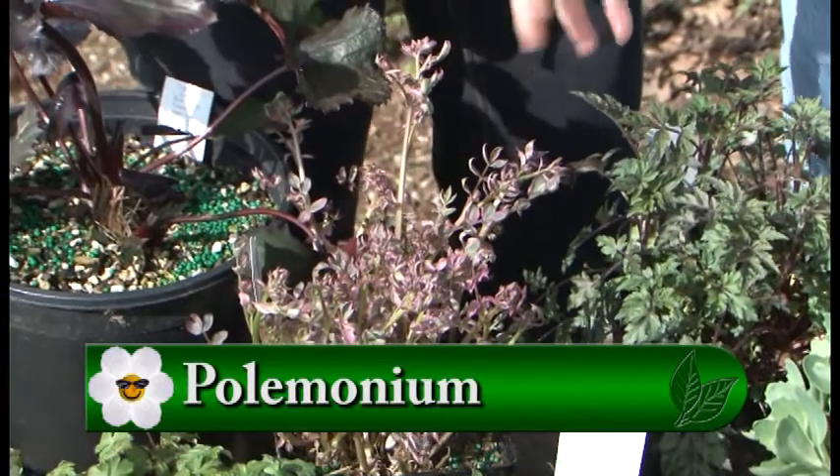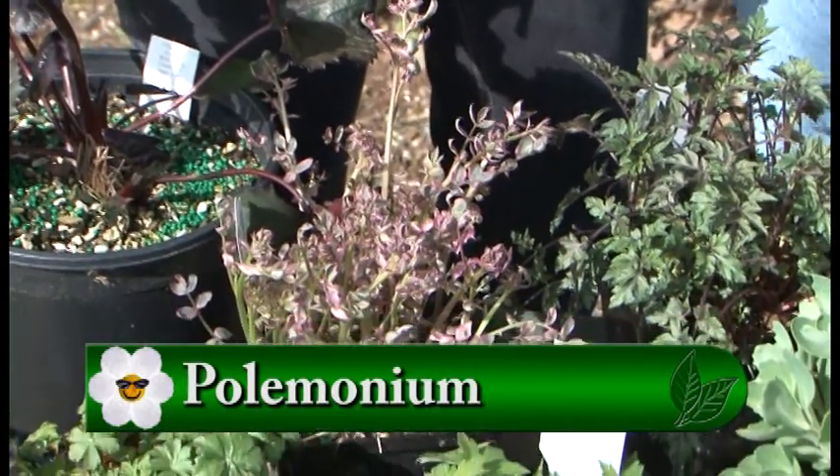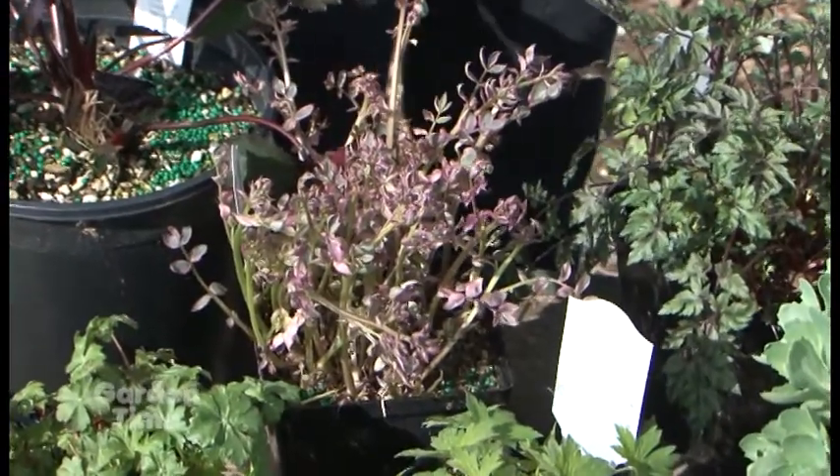And this one with the pink — this is a Polemonium called Stairway to Heaven. It starts out very pink and then it ends up being white and green cream with a little bit of pink, and it has beautiful light blue flowers in May and June.